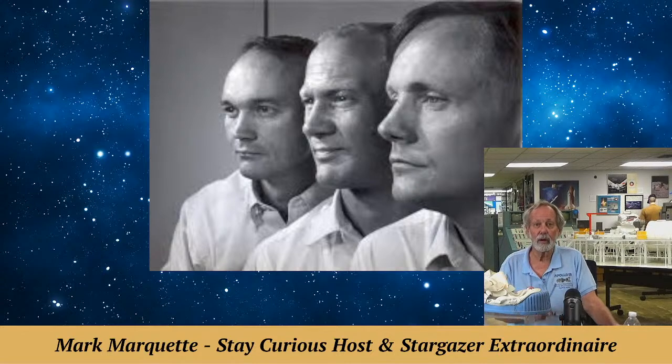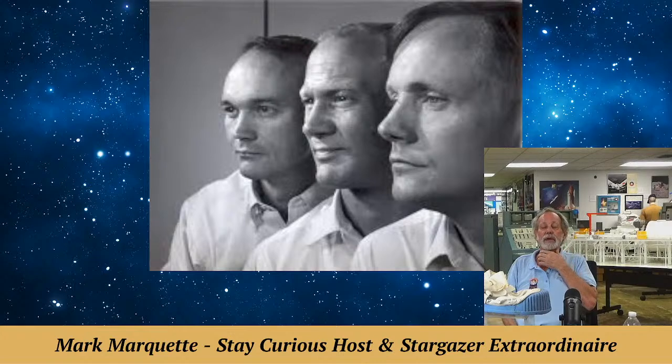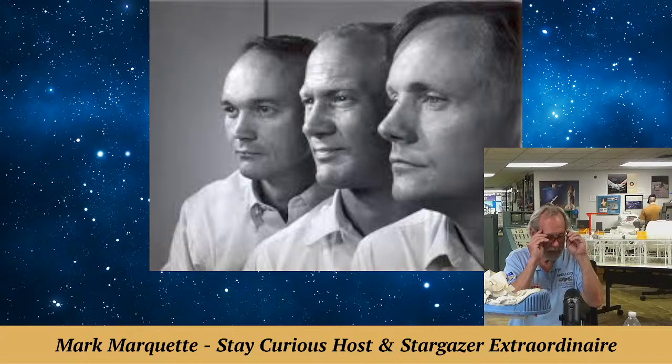His sister was calling him Buzz — it had nothing to do with Buzz Lightyear. It was about that time that he changed his name legally, but the nickname came because his sister couldn't pronounce Edwin. Thank you, Marty — that's a good piece of trivia that I didn't want to mess up.